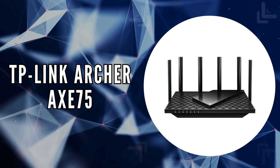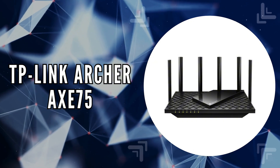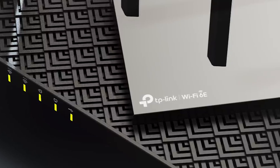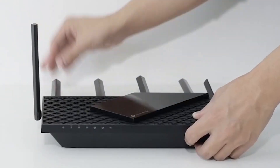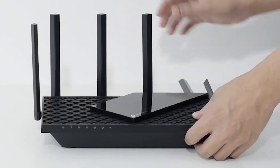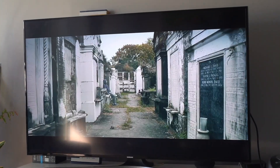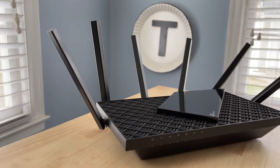The third on our list is the TP-Link Archer Axe 75. This tri-band Wi-Fi 6E router delivers impressive speeds of up to 5,400 megabits per second, perfect for fast browsing, streaming, gaming, and downloading, all at the same time.